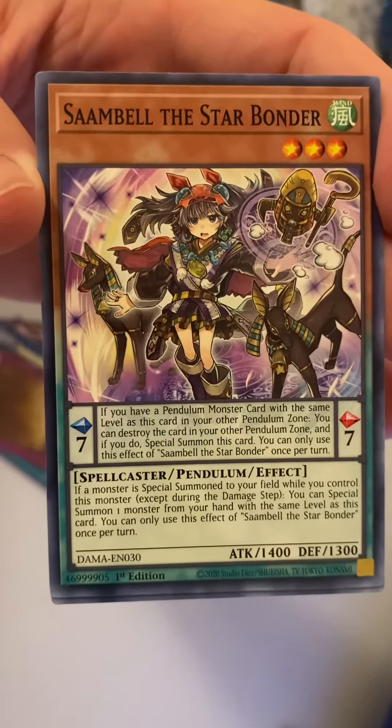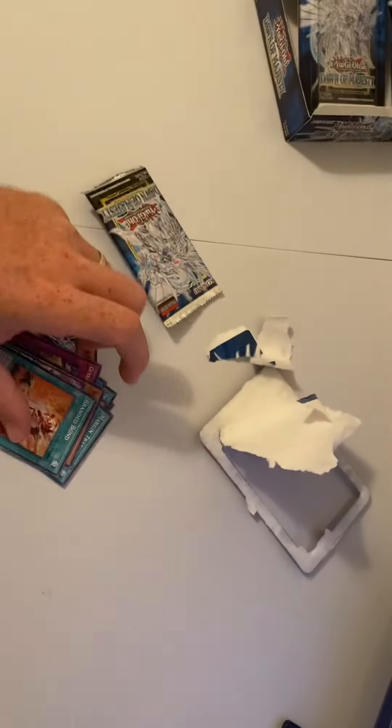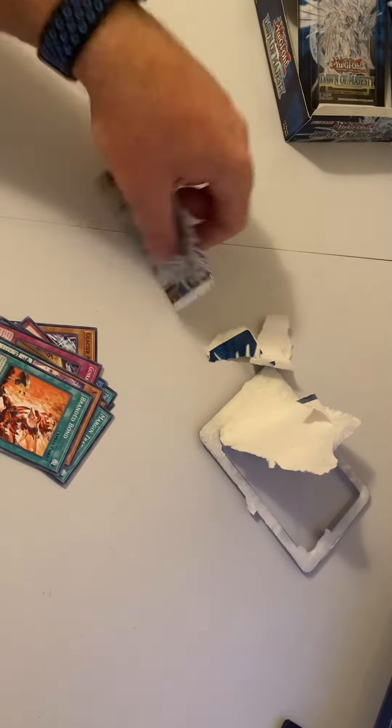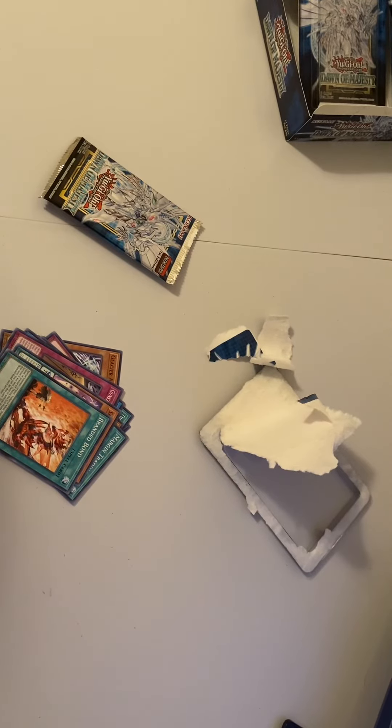Here is Sombel the Star Bonder. Final card, we've got Branded Bond. So there you guys have it — another Dawn of Majesty pack open for today, with a nice ultra pickup. I'll leave the price description below, as always. Thank you so much for watching, see you next video.